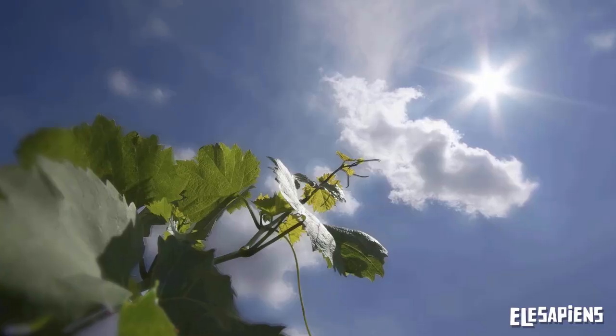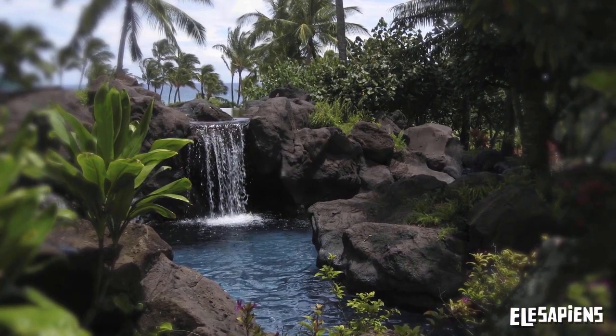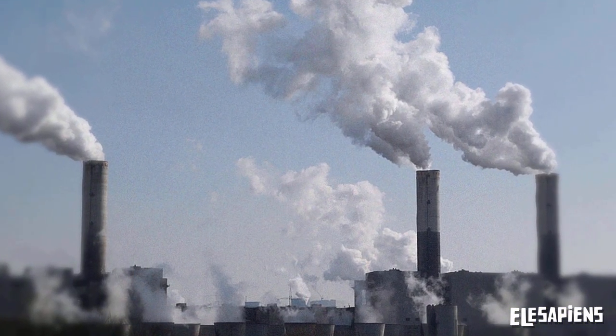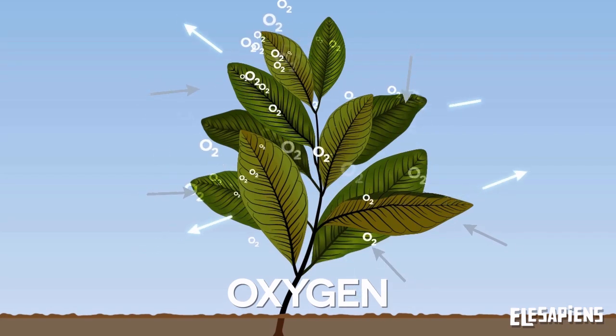Photosynthesis is fundamental to the survival of nature. Thanks to photosynthesis, plants grow and become food for other living things. And besides, they clean the air, expelling oxygen into the atmosphere for other living beings to breathe.